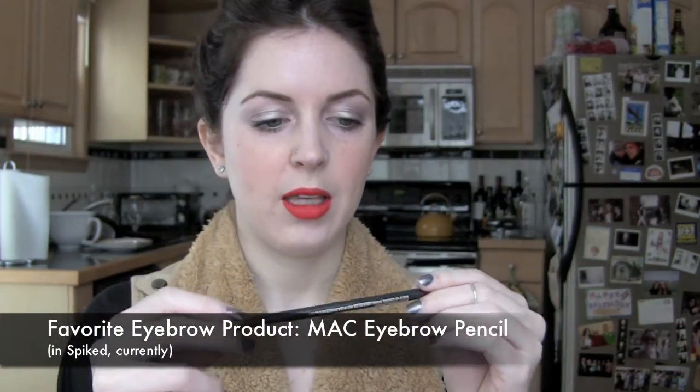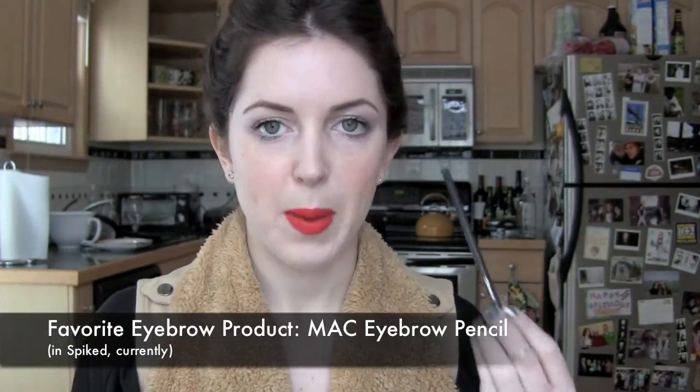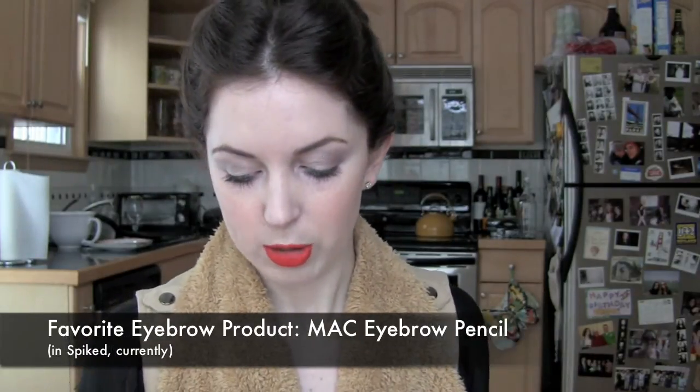My favorite brow product is MAC Spiked. I really love these brow pencils. I used Lingering when my hair was lighter, Spiked when my hair is like this, and at one point my hair was so dark I used Velvetone, which is the black one.